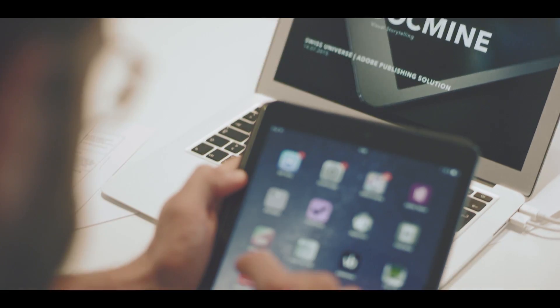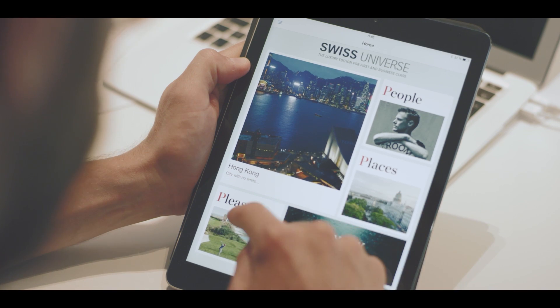What would make someone open the app? I have to be curious about what's in there. And that's even quite easy. What is more important and what is harder to get is to make me come back again and again to this app.